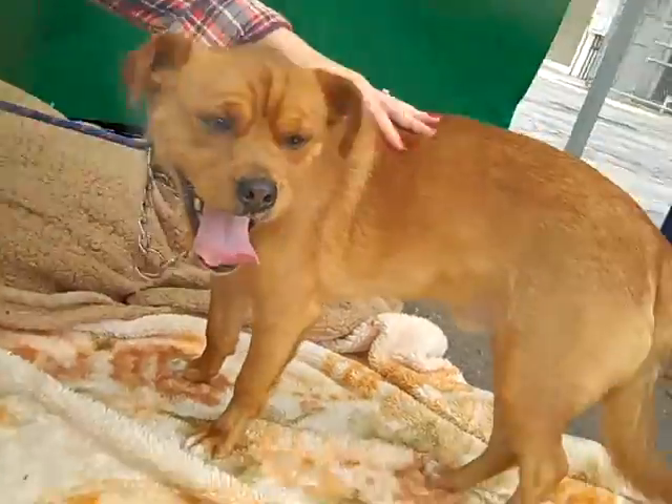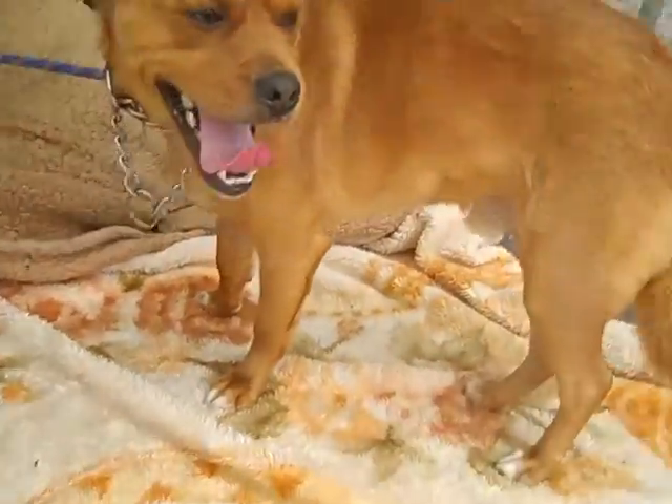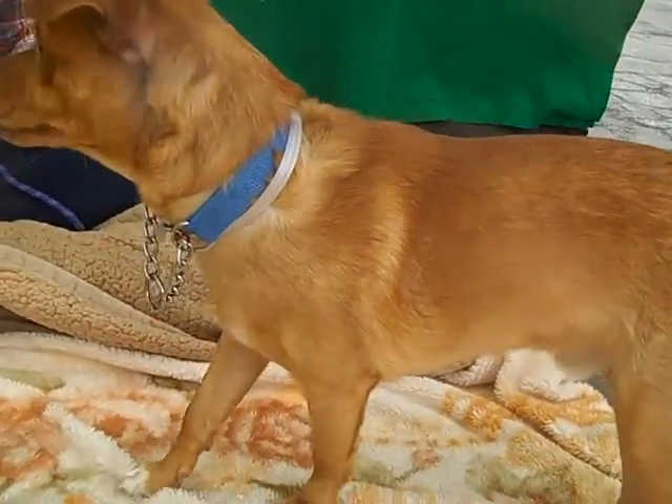Carter weighs about 29 pounds — almost a 30-pound pup, but he's still rather small. A pretty decent size.